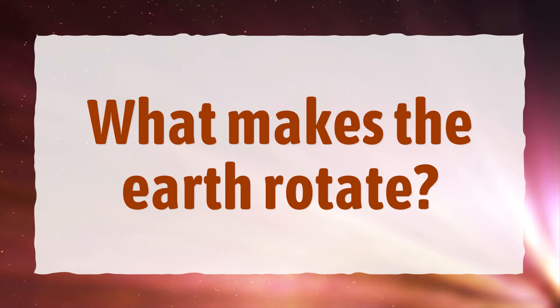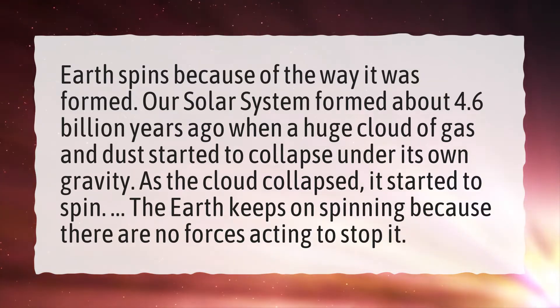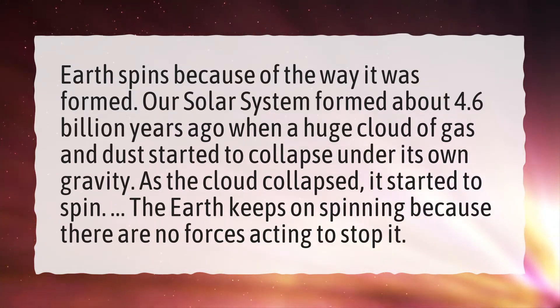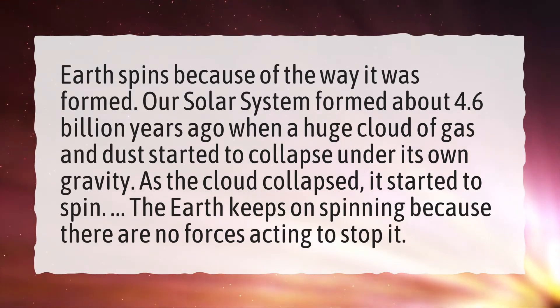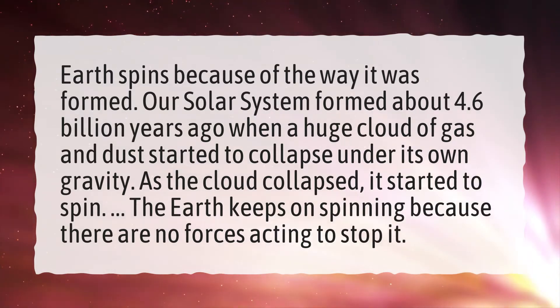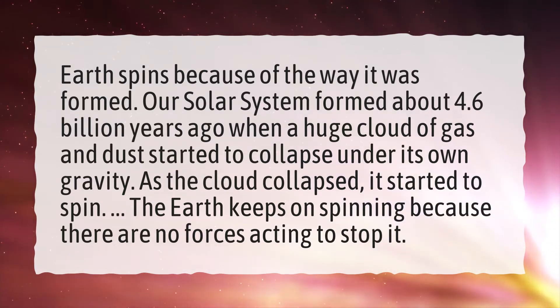What makes the Earth rotate? Earth spins because of the way it was formed. Our solar system formed about 4.6 billion years ago when a huge cloud of gas and dust started to collapse under its own gravity. As the cloud collapsed, it started to spin. The Earth keeps on spinning because there are no forces acting to stop it.